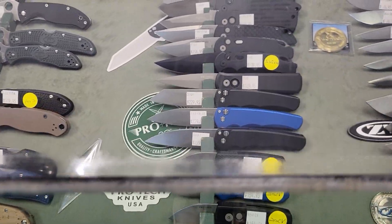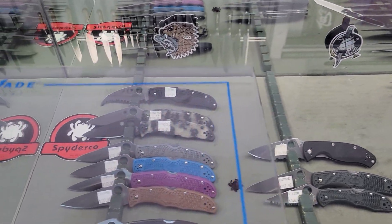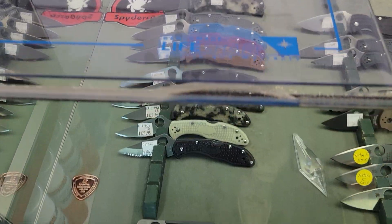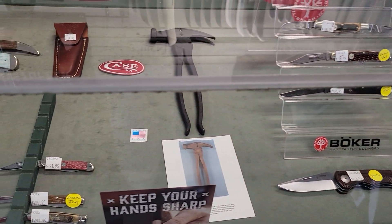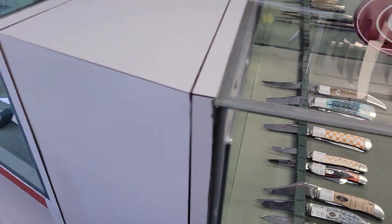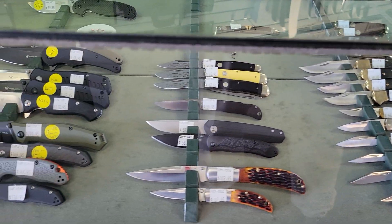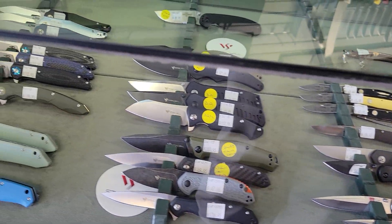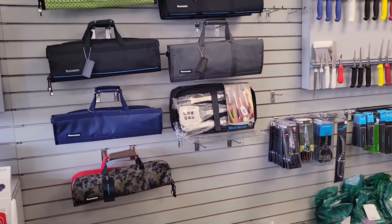Lots of cool Pro Tech. My ever-favorite Spyderco. And then just some other goodies — take a look at that. Lots of Buck, very nice. Some Real Steel. Some Best Tech. Knife rolls.